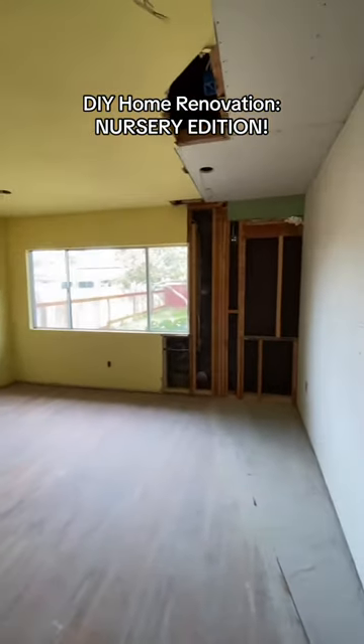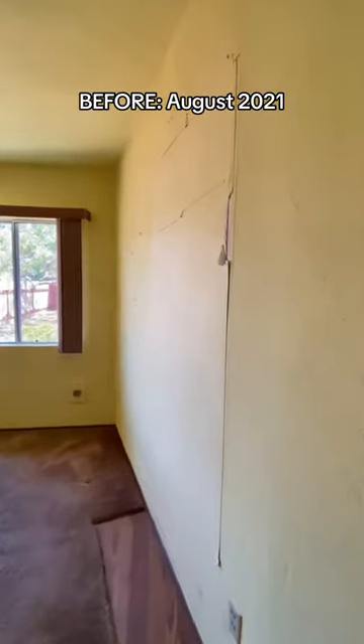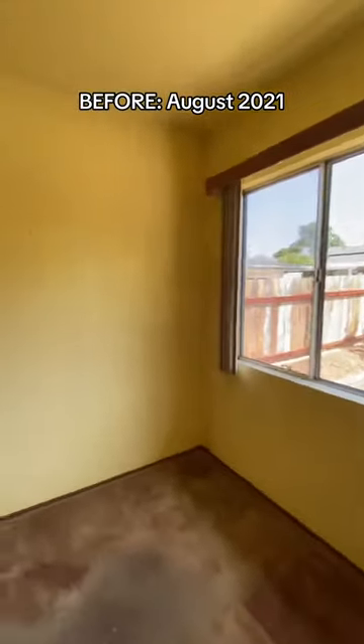This is how we turned this nasty bedroom in our fixer-upper into a beautiful baby's nursery. Here's a closer look at what the bedroom used to look like when we first bought our house. As you can see, it was in pretty rough shape.